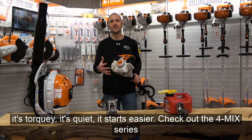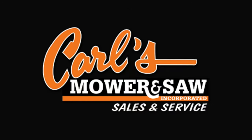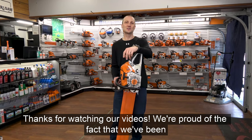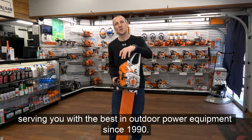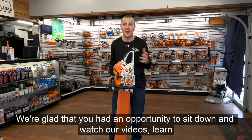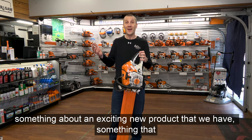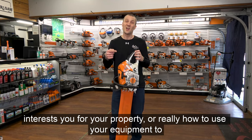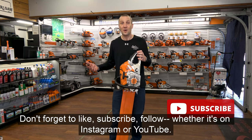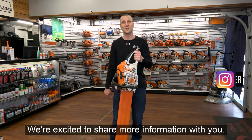Check out the 4-MIX series of engines featured on many STIHL products at Carl's Mower and Saw. This is Josh from Carl's Mower and Saw — thanks for watching our videos. We're proud to have been serving you with the best in outdoor power equipment since 1990. We're glad you had the opportunity to learn something about this exciting technology. Don't forget to like, subscribe, and follow on Instagram or YouTube. We're excited to share more information with you — see you soon.